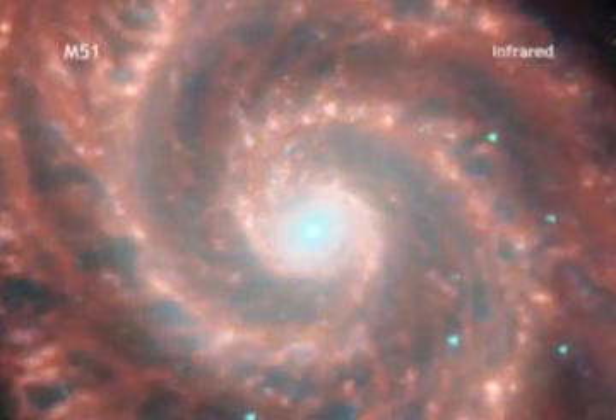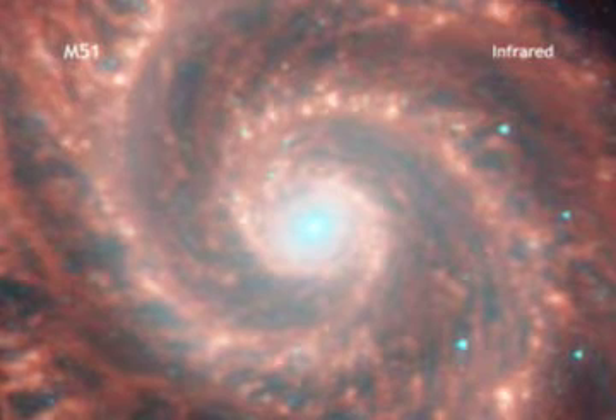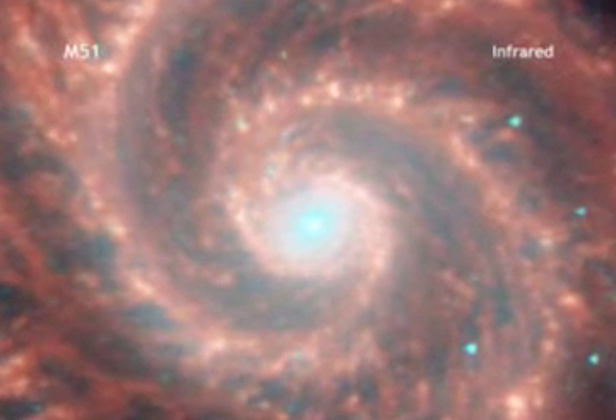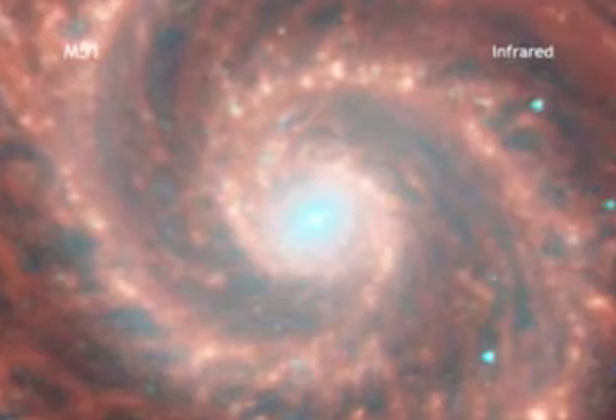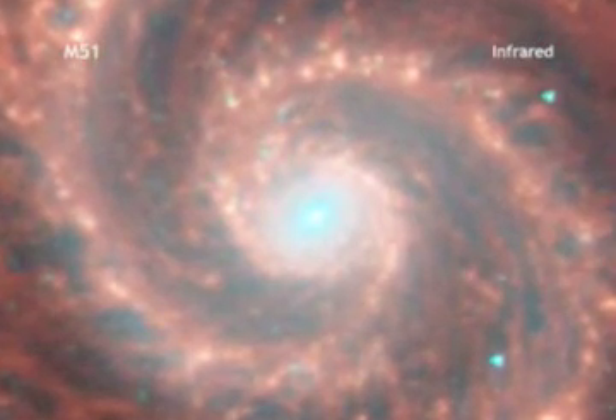The infrared image from Spitzer also reveals the stars and the glow from clouds of interstellar dust. The dust consists mainly of a variety of carbon-based organic molecules.